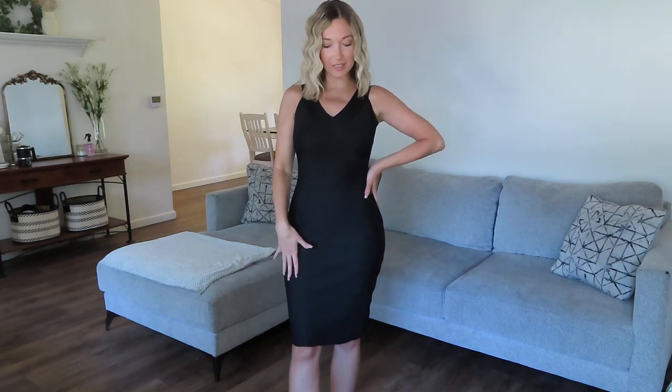Hey guys, welcome back to my channel! Today is going to be another try-on haul, and as promised, I am doing a swimwear bikini try-on haul featuring Rotita. I recently did a try-on haul for their tops and dresses, which I was very impressed with — I'll link those videos down below. If you'd like to check out their whole website, they have tons of clothing items, but today is going to be all about their swimwear.